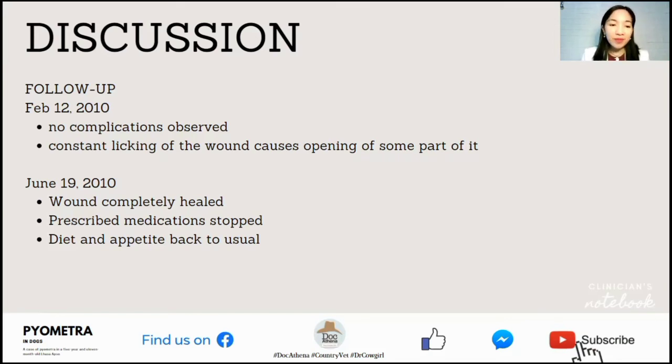Therefore, prescribed medications were stopped, and according to the owner, diet and appetite were back to normal.